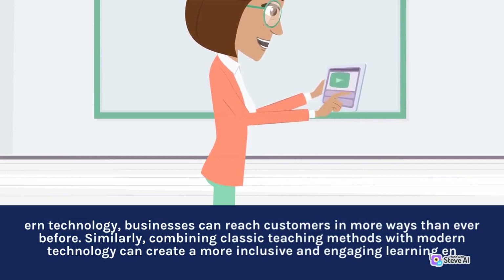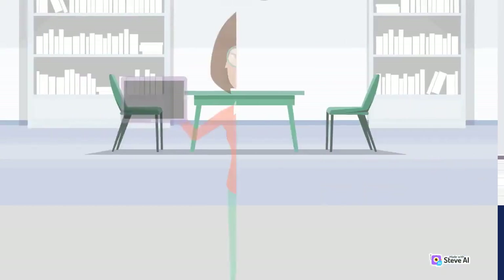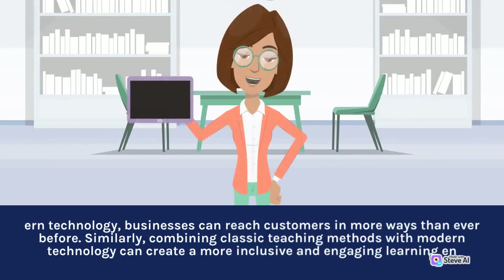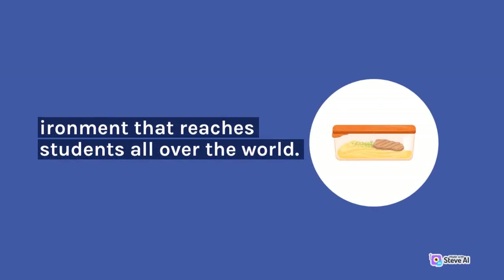Similarly, combining classic teaching methods with modern technology can create a more inclusive, engaging learning environment that reaches students all over the world.